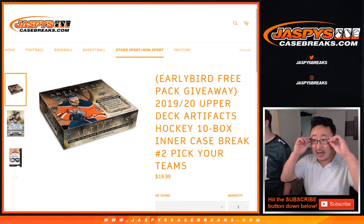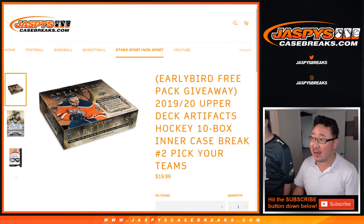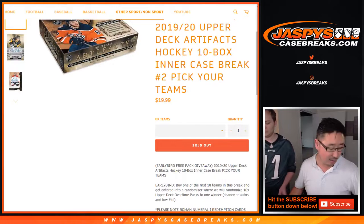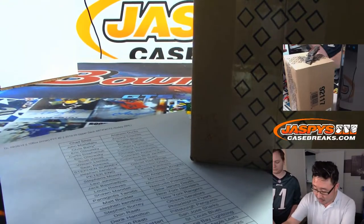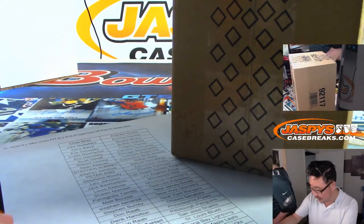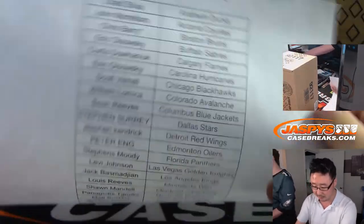Hi everyone, Joe for JaspiesCaseBreaks.com coming at you with 2019-20 Upper Deck Artifacts Hockey 10-Box Inner Case Pick Your Team number 2. Sold out and we'll do the early bird promo randomizer at the very end. Remember we marked this Inner Case Pick Your Team 2 so we know for next time.